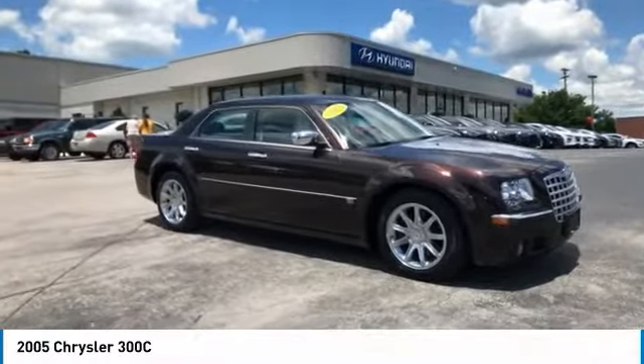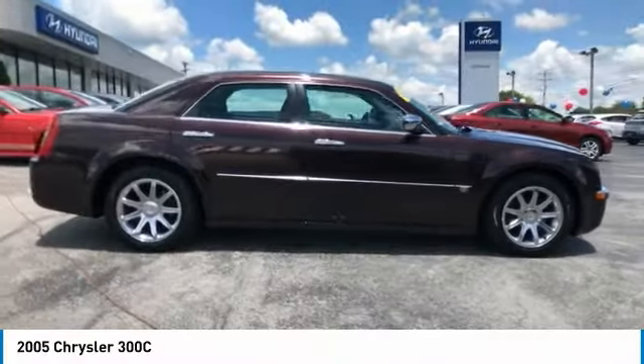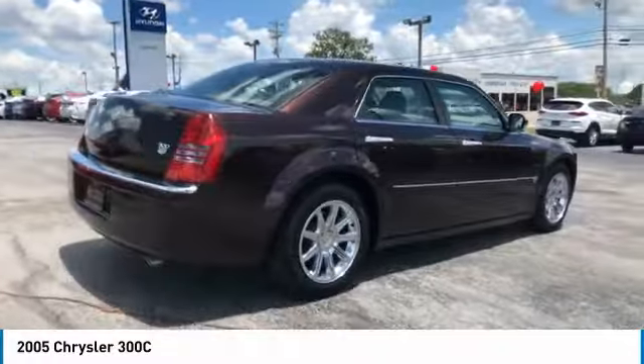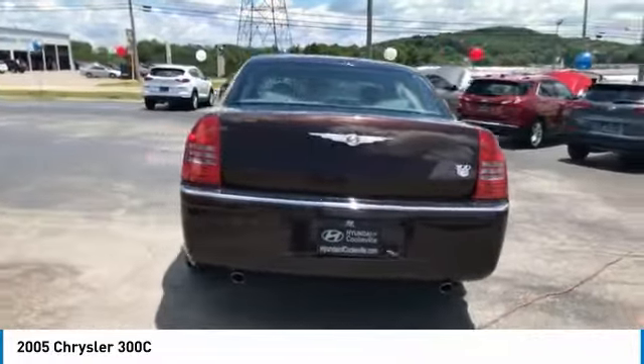Stop by and take a look at the 2005 300C. The Chrysler 300C is one of the last of the big, powerful rear-wheel-drive American four-door sedans — a car for the open road and a long highway.